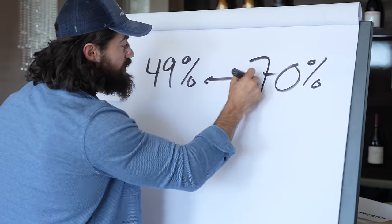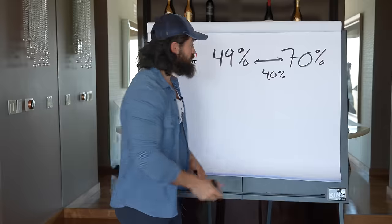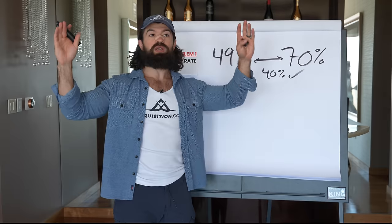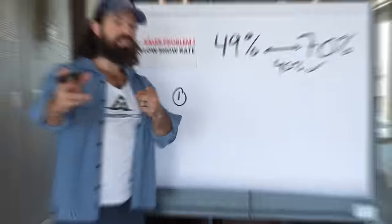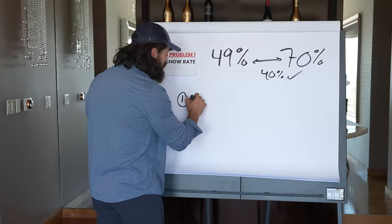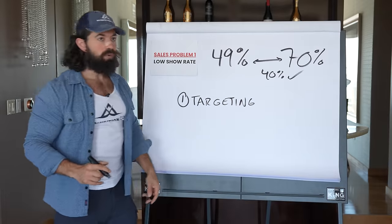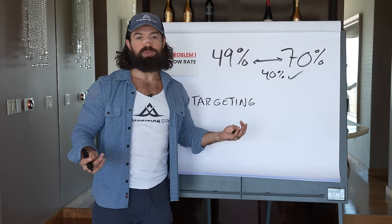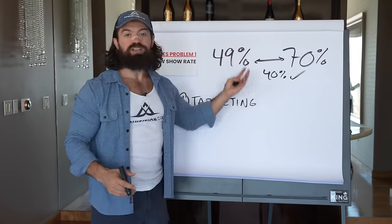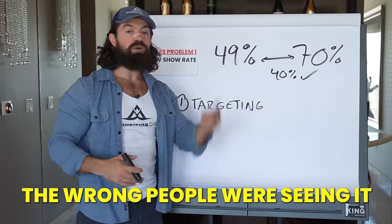Lots of things can affect show rate. The number one factor is the number of total time slots available. Another is targeting and the offer itself. If you're targeting the wrong people - like teeny boppers for a laser hair removal appointment - people will schedule but not show. For this business, the ideal target was 25-to-35-year-olds who are gainfully employed and love their job, but the ads were actually targeting 18-to-24-year-olds. The media buyer was optimizing for lowest cost leads and appointments instead of cost per sale.